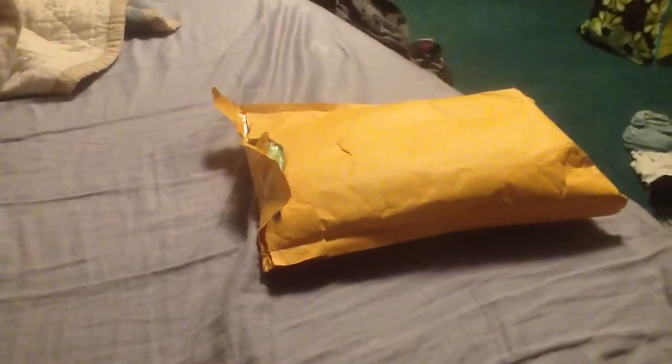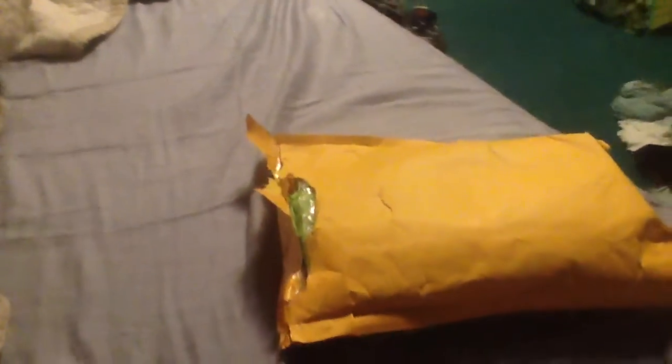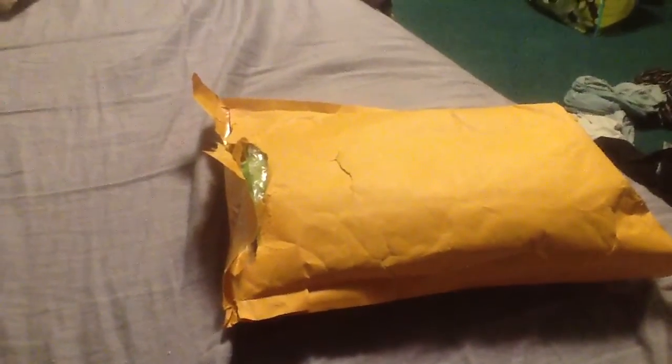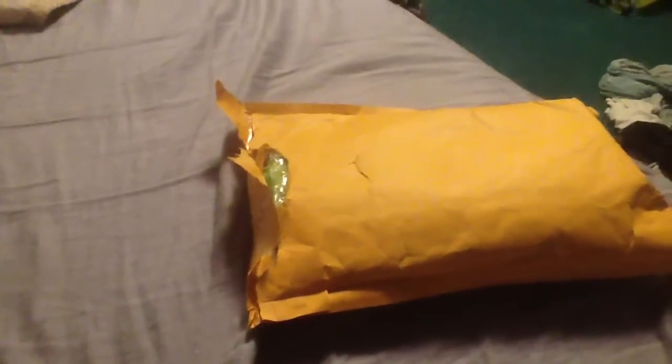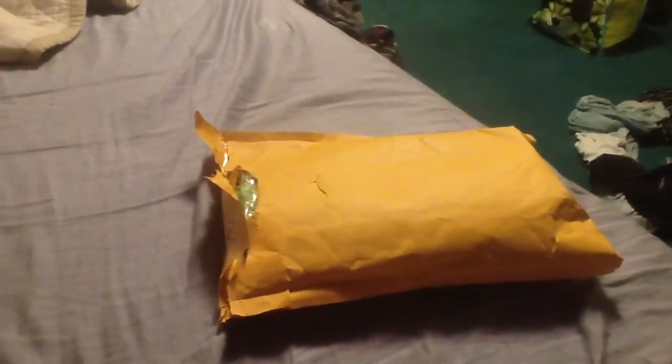I went ahead and opened it off camera because I've seen so many people have problems opening packages on video, and I did have a little trouble — and I wasn't even on video. But this is a package from Stacy, which she is Lambert Creations 26 here on YouTube. It's a prize for winning her giveaway or her pocket letter challenge.